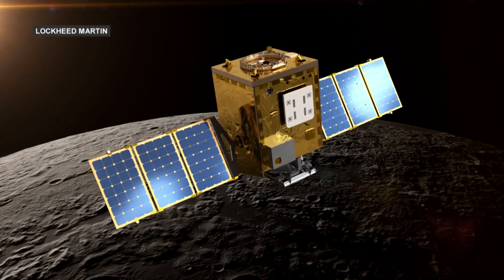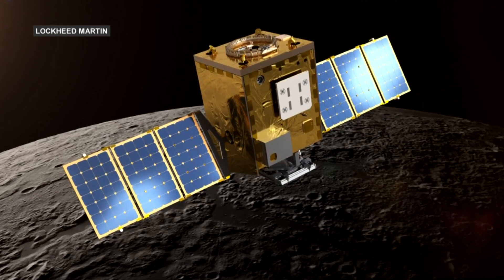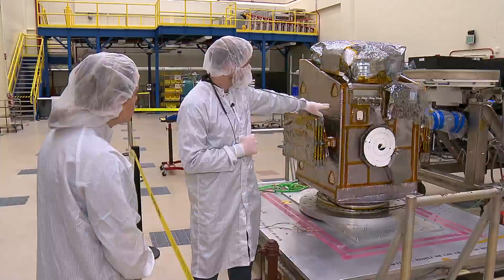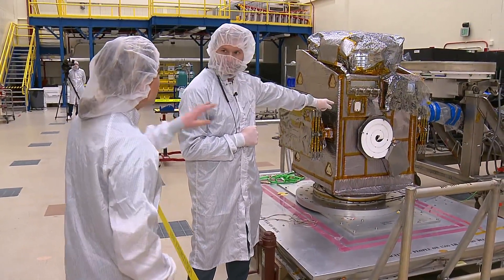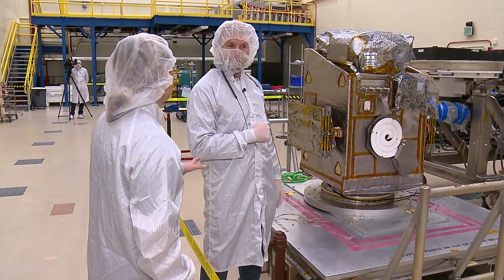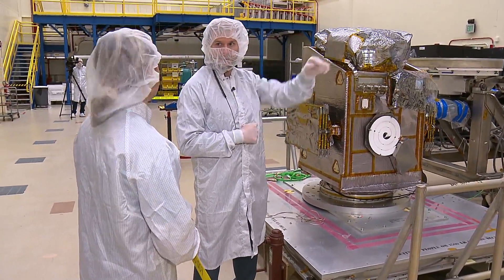After liftoff, it'll take a few months for the Trailblazer to get into orbit. Then it'll start sending back data for the next year or so. This is one of the antennas that will be communicating with Earth — this little rectangular one. That's how you keep track of where this is and get the science data from the vehicle down to Earth.